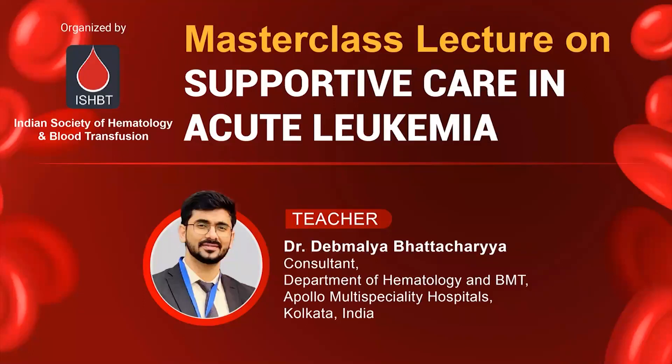Good evening, all the delegates and faculty. On behalf of the organizer, I welcome you all for today's meeting — a masterclass lecture on supportive care in acute leukemia. Without wasting any further time, with the permission of the organizers, we will start today's proceedings. I now introduce Dr. Devmalaya Bhattacharya, teacher for today's meeting. He is a consultant in the Department of Hematology and BMT, Apollo Multi-Specialty Hospitals, Kolkata, India. Over to you, sir.